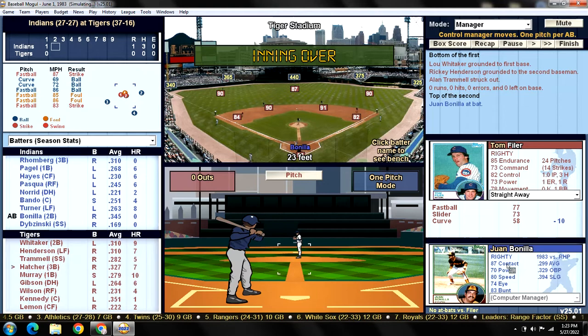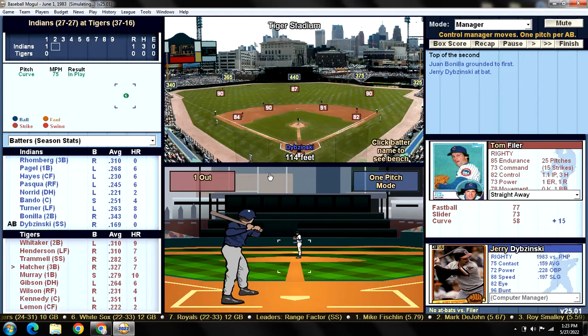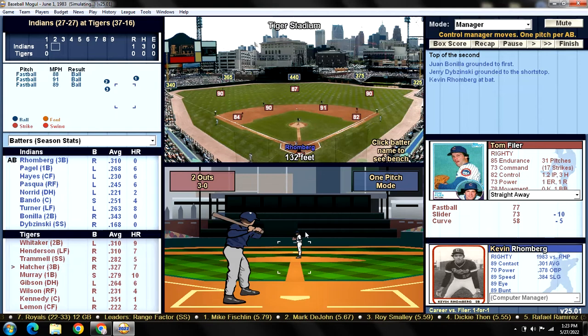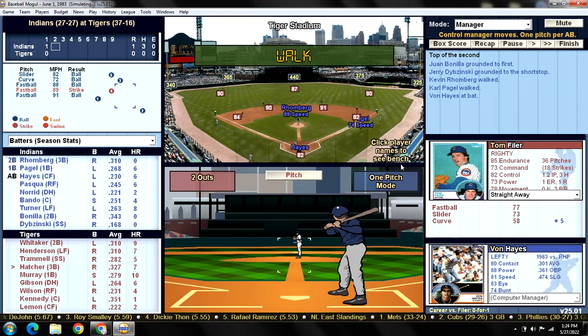Top of the second — Juan Bonilla leading off. If you watched the leaders video yesterday, you know that Bonilla is leading the American League in batting average with a .345 average. He grounds out to first, one down. We need a clean inning from Tom Filer. Dibzynski grounds out to Trammell, two quick outs. Back to Kevin Romberg — and he walks. Filer's walked four batters in three out of the last four games, and he's walked three here — Filer is not the answer.